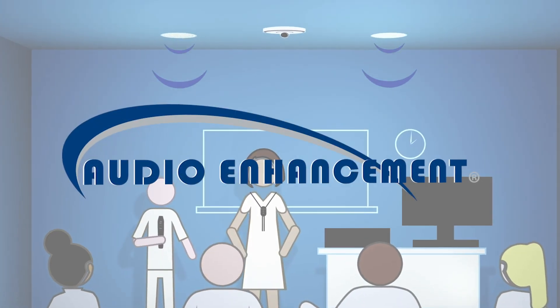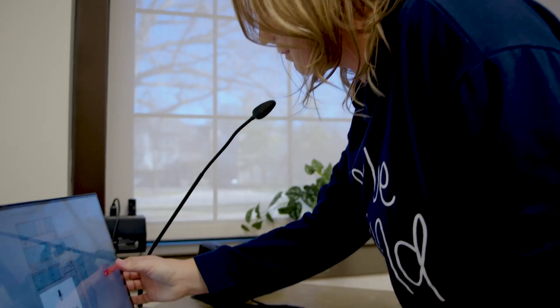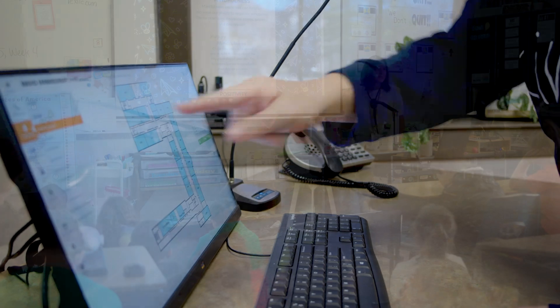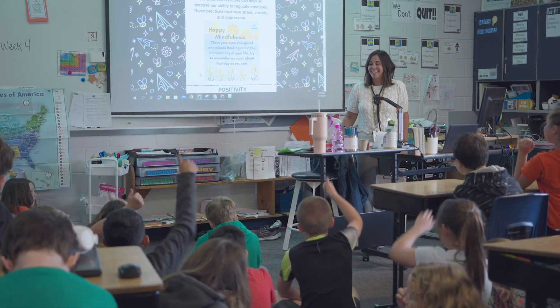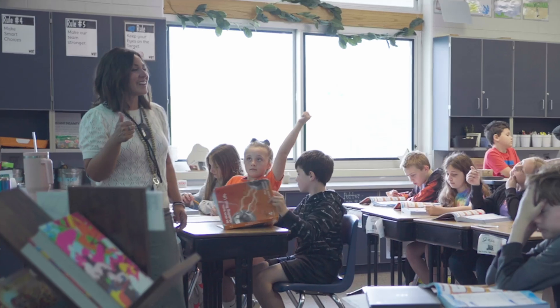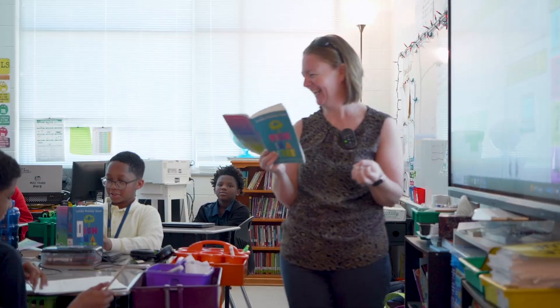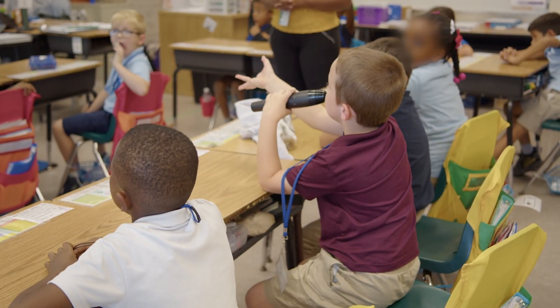In terms of the educational process, Audio Enhancement allows our students to have access to the key components they're going to need to continue their education. The integrated PA, classroom audio, and safety solution is just so easy to use and everything just works. The microphone is amazing to have. It really makes a big difference for their learning. I just feel like it's a great tool that every teacher should have.